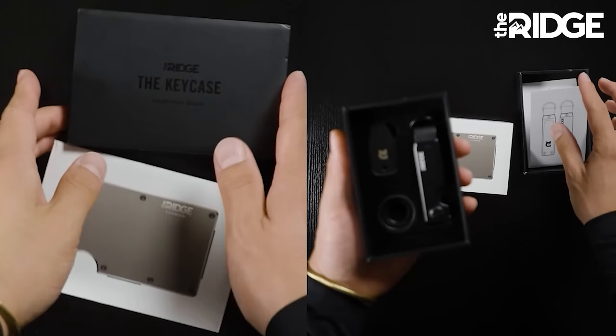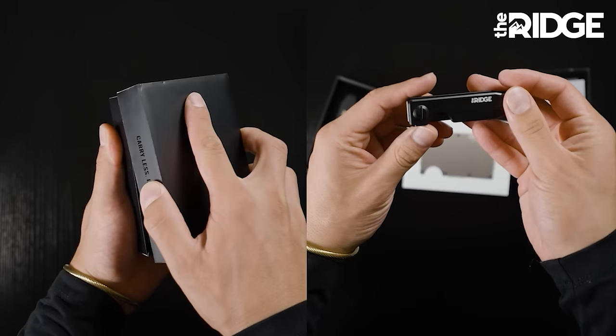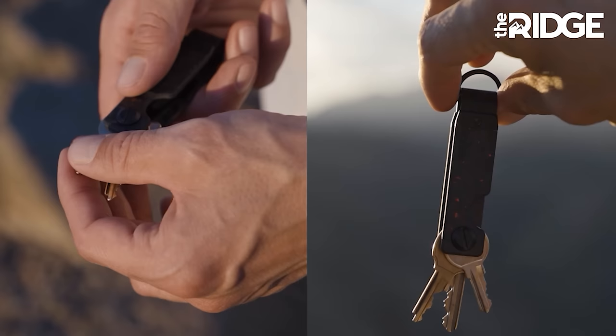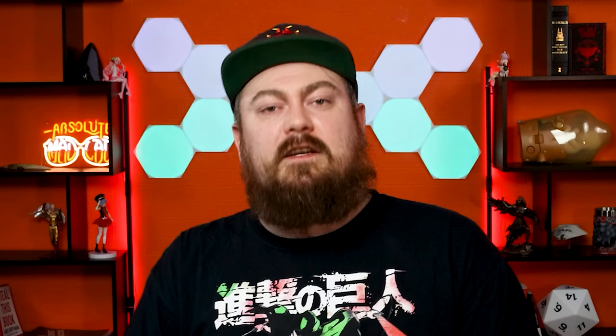Now that everybody uses contactless payments, it's easier than ever for digital pickpockets to cause all kinds of trouble for you. That's why the Ridge Wallet has an RFID blocking plate on both sides to protect you. Also, why not get a compact key case to match your wallet? It holds 2 to 6 keys and is made of the same strong grade 2 titanium as your wallet with a manganese spring steel clip. I've been using Ridge for a while now and I have nothing bad to say about it. Click my link in the description or go to ridge.com/Dankula and use the coupon code Dankula to get 10% off your order.